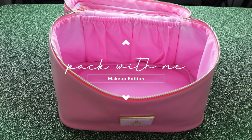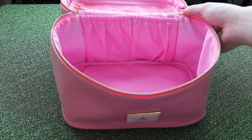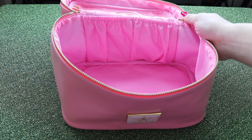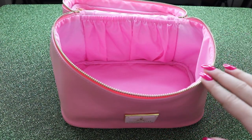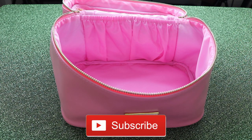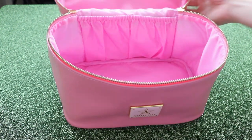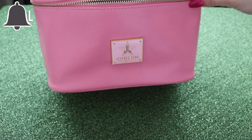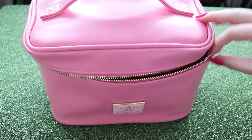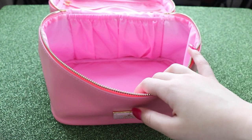Hey guys, so today is a different video. I'm going to be doing a pack with me makeup edition. I am traveling to Scotland for a few days and I decided to film a pack with me. I did one a few years ago just to show you what I usually take when I go on holiday. It's a short trip so I'm just bringing my Jeffree Star little makeup case. It holds a lot of stuff and it actually doesn't take up that much room in your suitcase.